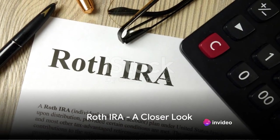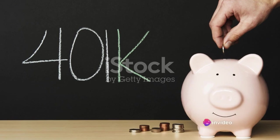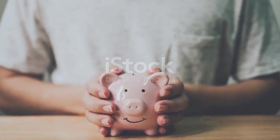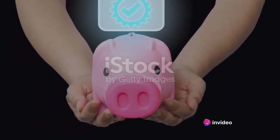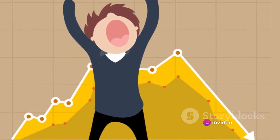Now let's switch gears and discuss the Roth IRA. A Roth IRA is another type of individual retirement account, but unlike the traditional IRA, it comes with its own unique set of rules and benefits. One of the key features of a Roth IRA is the absence of tax deductions on contributions. This means that when you contribute to a Roth IRA, you're doing so with after-tax dollars — you pay taxes now, so you won't have to later. This might seem like a disadvantage compared to the traditional IRA, but when you consider the long-term benefits, the Roth IRA begins to shine.